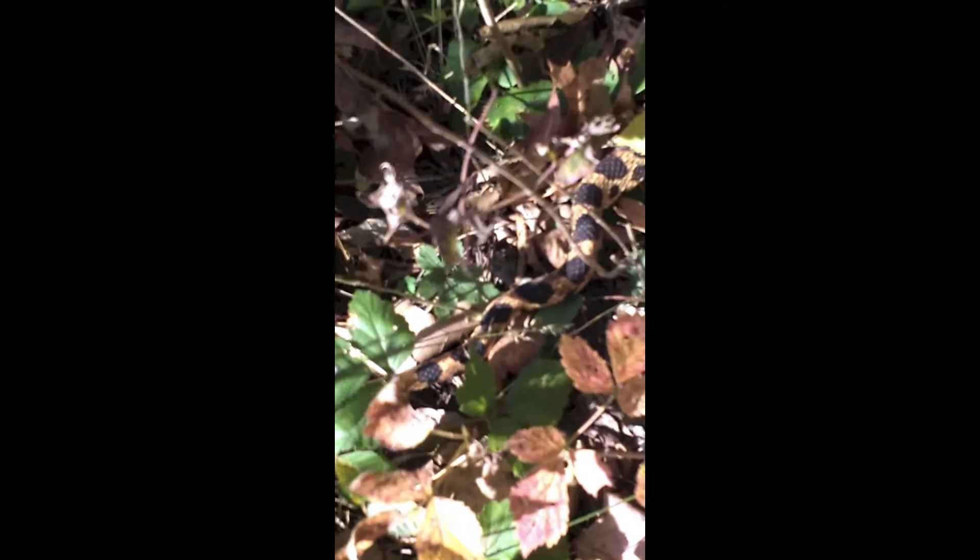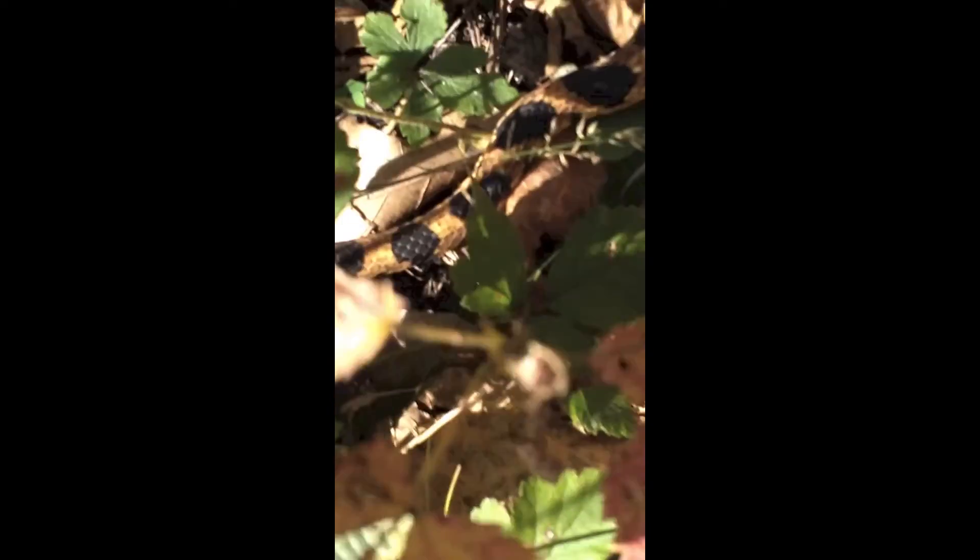When threatened, the eastern fox snake will vibrate its tail on the leaf litter, which sounds surprisingly similar to a rattlesnake. Don't worry though, Rondeau has no species of venomous snakes, so if you hear this sound, you can relax and know that it's just a harmless fox snake.